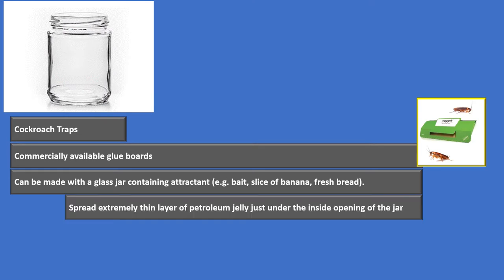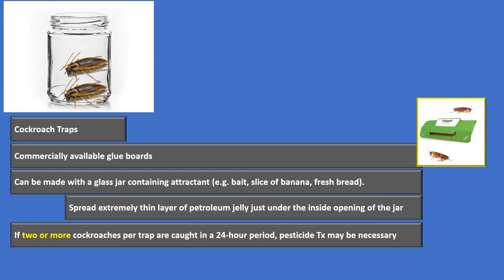You spread a really thin layer of petroleum jelly on the inside of the jar lid, making it nice and slippery on the inside so when the cockroach goes in, it can't get out. If you've got two or more cockroaches per trap caught in a 24-hour period, we may have to use pesticides to treat — that's a pretty significant infestation. So two or more cockroaches per trap in a 24-hour period means pesticide treatment might be necessary.